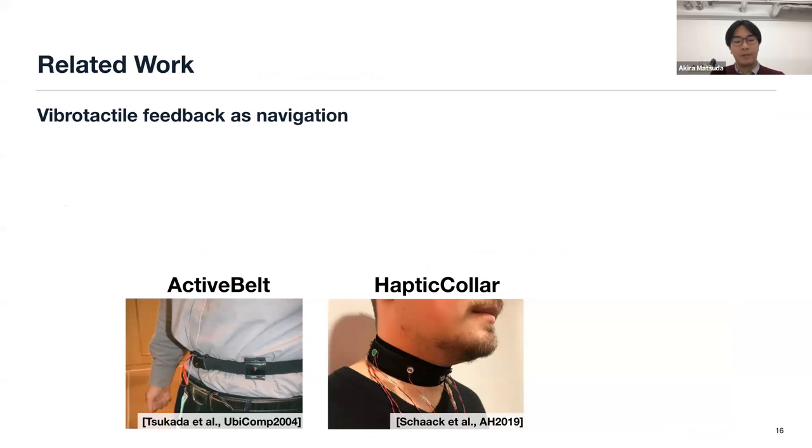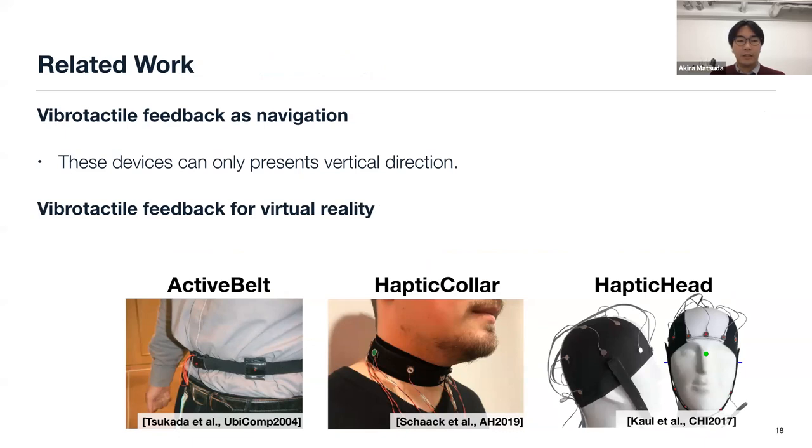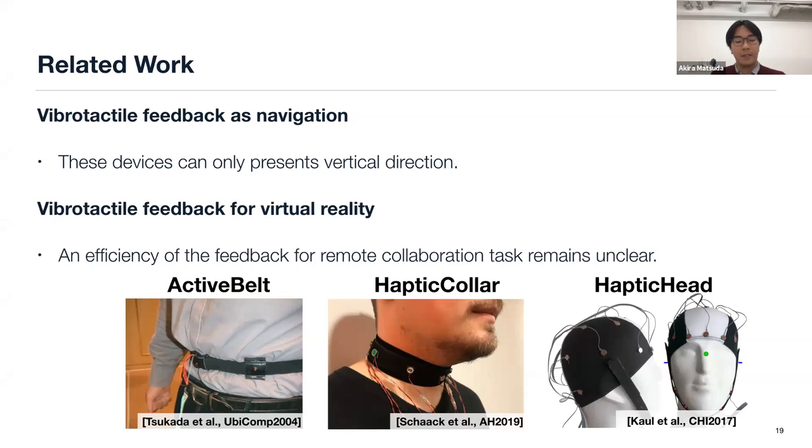Researchers have proposed wearable devices that use vibration feedback. Tsukada et al. propose Active Belt, and Shark et al. propose Haptic Collar. These devices are designed for navigation; however, they only indicate horizontal direction and are not designed to present pointing cues. Karl et al. propose a cap-style device called Haptic Head, which improves guiding tasks in the real world. However, the efficiency of the feedback for remote collaboration remains unclear.